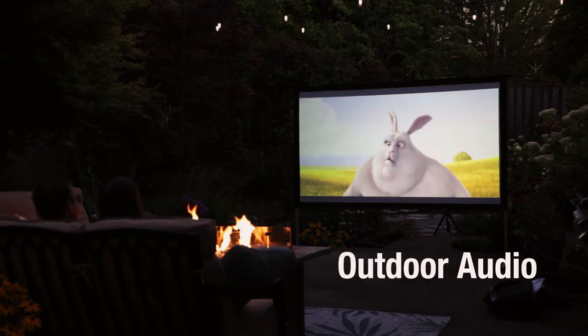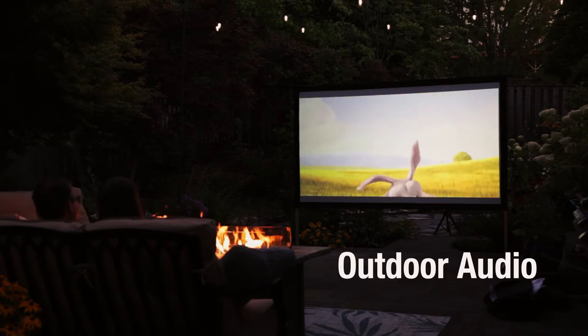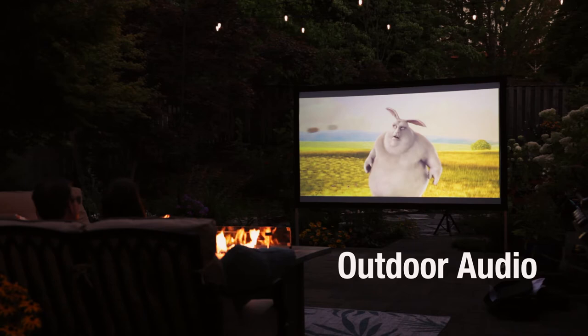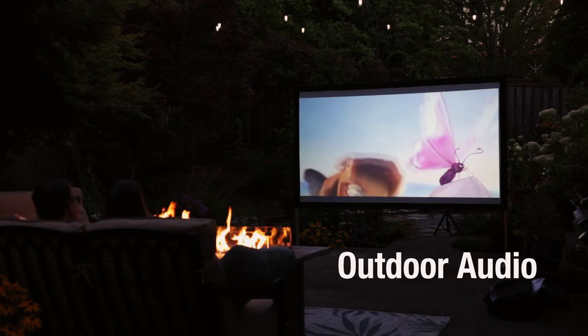One key to a successful outdoor movie night is great audio. While you likely won't be replicating the quality of an indoor theater with seven surround sound speakers and a massive subwoofer, it is possible to create a great backyard audio experience very easily and quickly. In this video I will share a few things to consider as you think about audio for your outside theater.